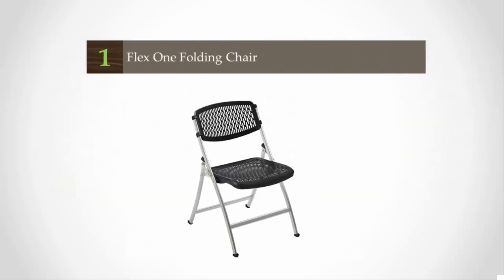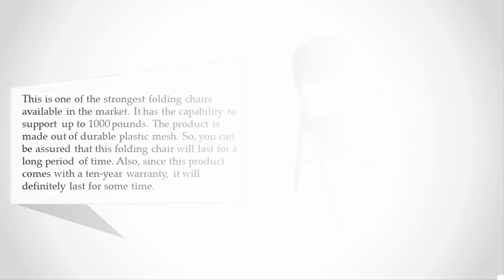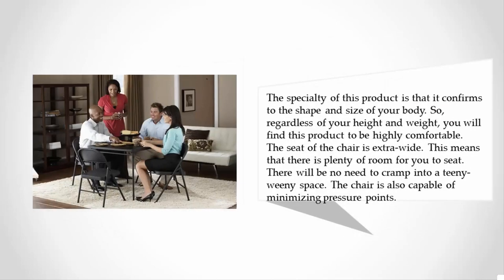Coming in at number one, this is one of the strongest folding chairs available in the market. It has the capability to support up to 1,000 pounds. The product is made out of durable plastic mesh, so you can be assured that this folding chair will last for a long period of time. Since this product comes with a 10-year warranty, it will definitely last for some time.